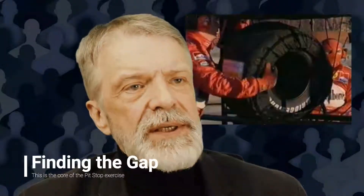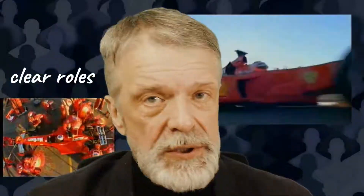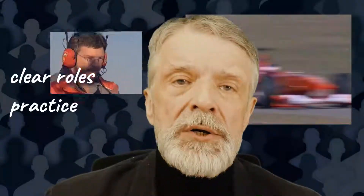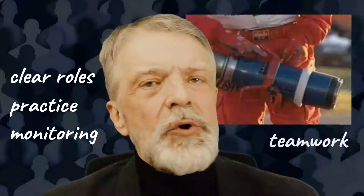Now we come to the core of this exercise: understanding the gap between the F1 pit crew performance and your team's performance. Watch the video with your team and ask them to highlight the gap on the whiteboard. Apart from the obvious hard stuff like best tools and unlimited budget, your team will come up with soft-stuff observations: clear roles so people don't step on each other's toes, practice — practice makes perfect — and monitoring while practicing is the best way to improve sustainably. Finally, teamwork: team building is necessary to achieve superior results.